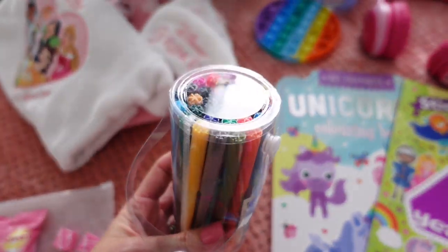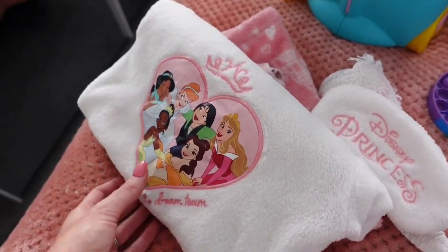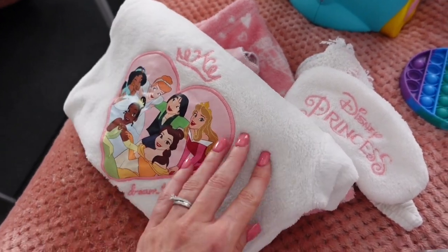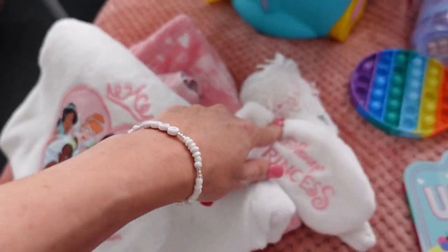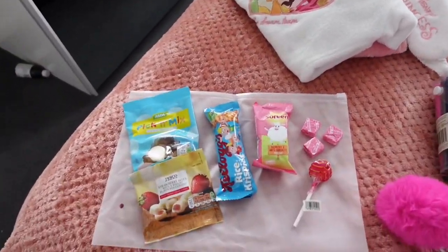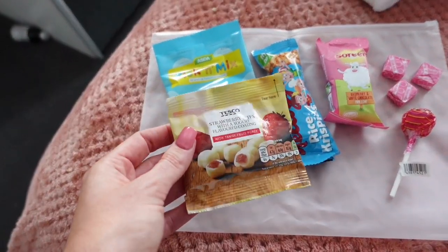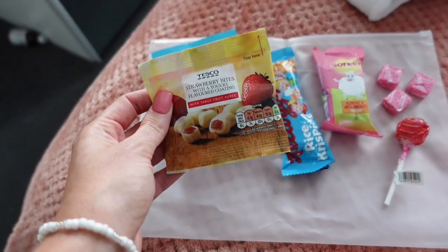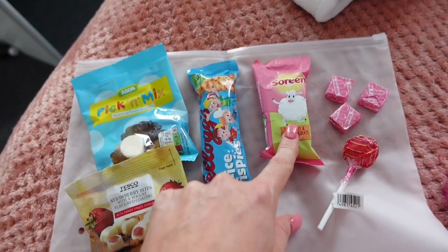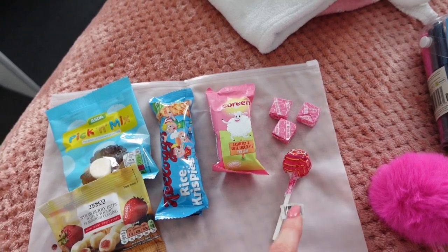A unicorn colouring book - she's obsessed with unicorns at the moment - and some little pens from Poundland. Over here we have jammies for her to get cozy on the evening of the flight, just some nice fleecy ones from Primark. She also has a little sleep mask, some fluffy socks, and a little change of underwear. Then down here is the best part - all the snacks! A little pick and mix, some strawberry yogurt bites, a rice crispy bar, and a cereal bar.